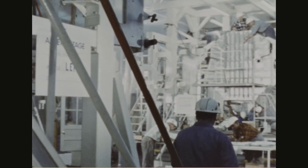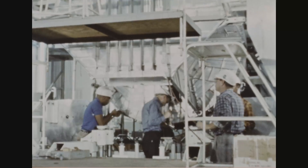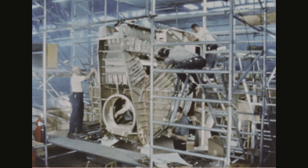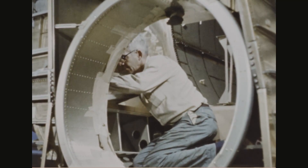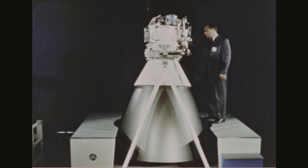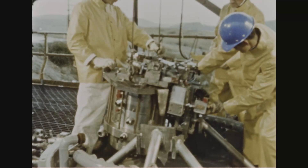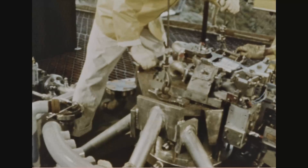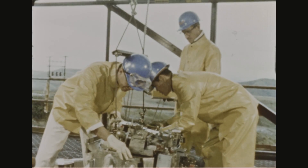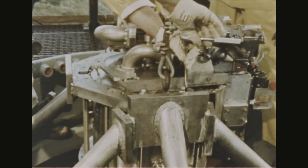The lunar module is being developed and manufactured by Grumman Aircraft at Bethpage, New York, under the direction of Manned Spacecraft Center at Houston, Texas. The module has two propulsion systems: a descent engine and an ascent engine. The descent engine is being manufactured by TRW in Redondo Beach, California, and tested at San Juan Capistrano, California. The descent engine can be throttled, allowing the astronauts on board to control the module's rate of descent to the lunar surface. The astronauts will also use the descent engine to help translate or move above the lunar surface to select a landing site.